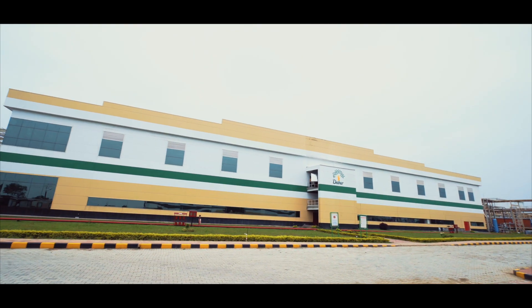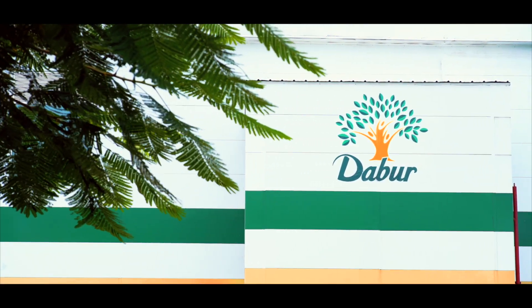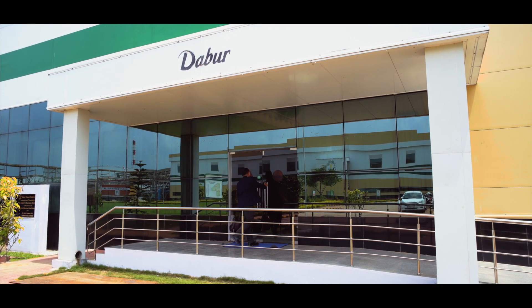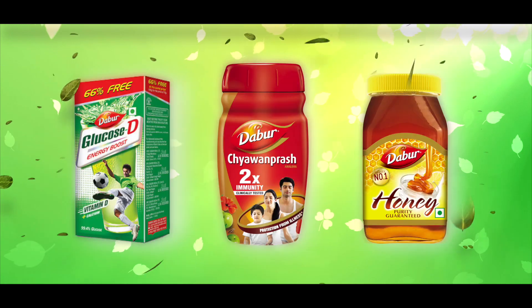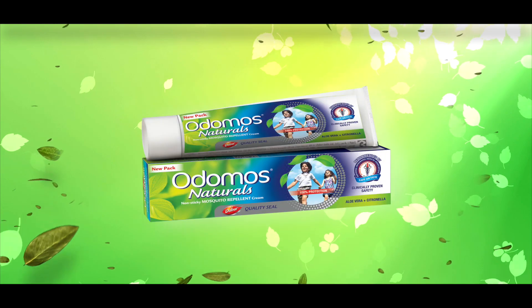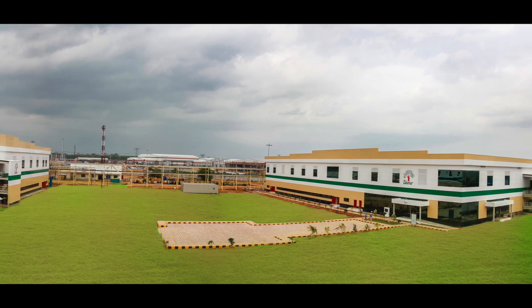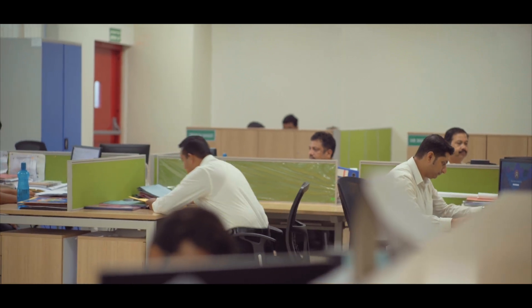Welcome to Dabur India Limited's Tezpur factory, located in Balipada industrial area. This is Dabur's most modern manufacturing facility, equipped to produce almost the entire Dabur portfolio, including Ayurvedic medicines, health supplements, hair oils, shampoos, toothpaste, skin care and home care products. Spread over 30 acres of land with an investment of 450 crore rupees, Dabur's Tezpur unit was constructed in a record time of eight months since its groundbreaking in July 2016.